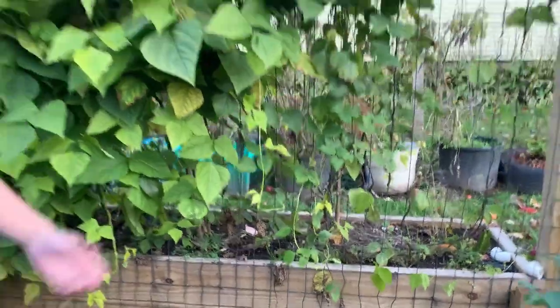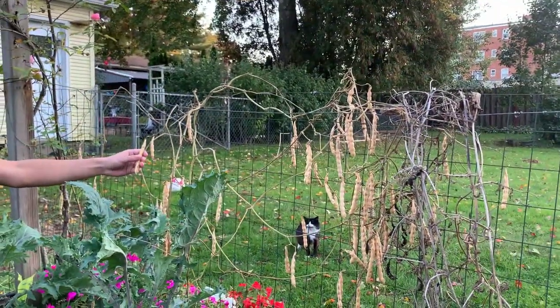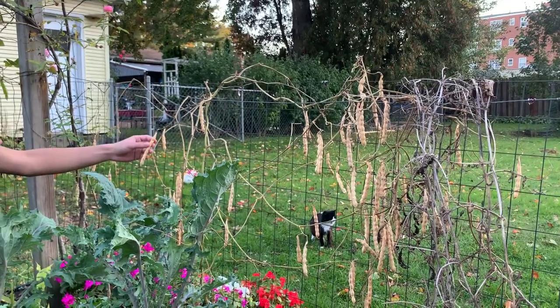We also have these beans here that we need to harvest because we need to get their seeds for next year.